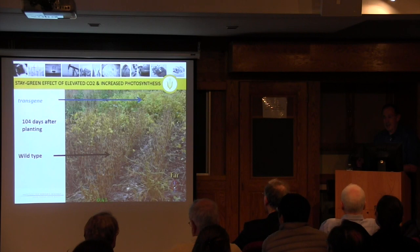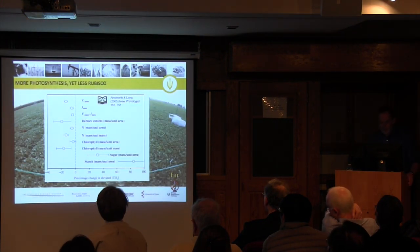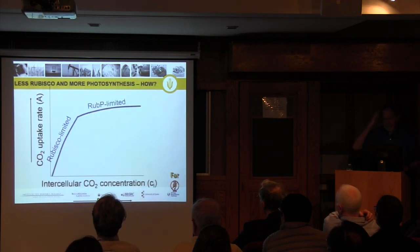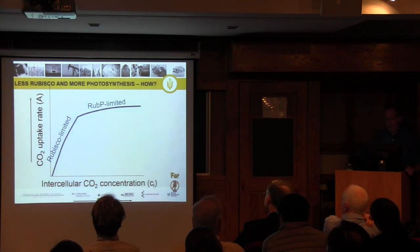These transgenic plants appeared just like the wild type ones given more CO2. One of the ways we could adapt the plant to rising CO2 is exactly around this issue of rubisco.